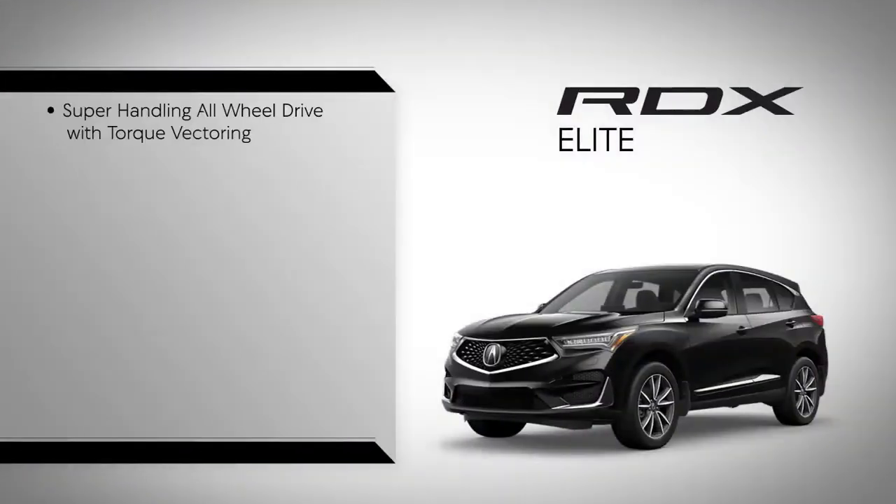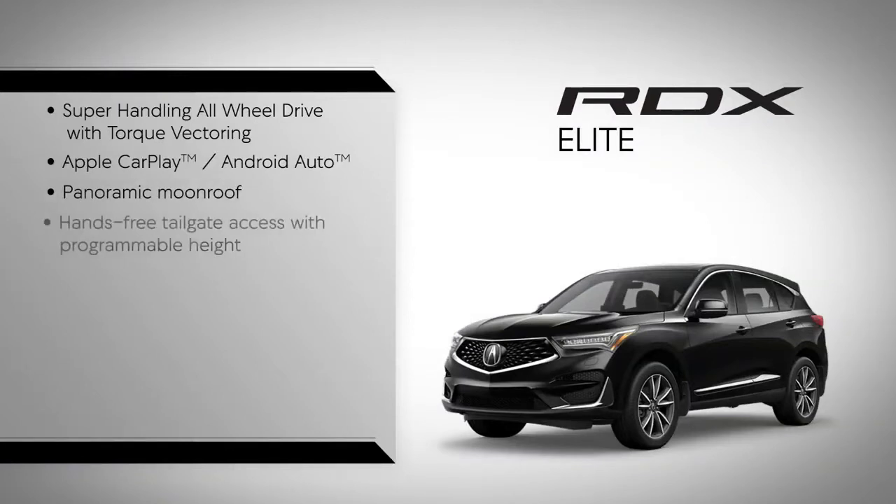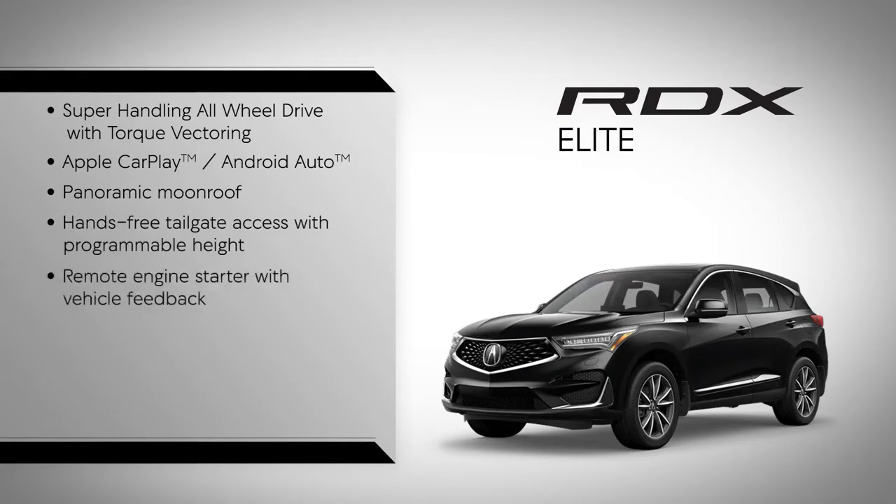Super handling all-wheel drive with torque vectoring. Apple CarPlay, Android Auto. Panoramic moonroof. Hands-free tailgate access with programmable height. Remote engine starter with vehicle feedback.